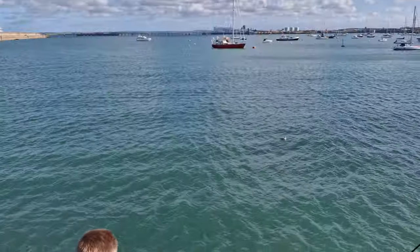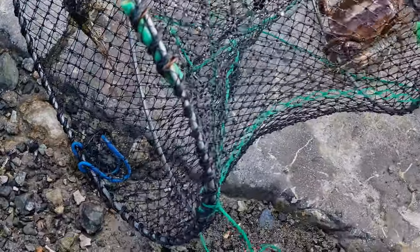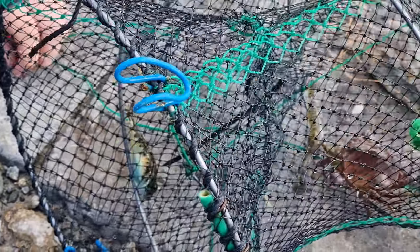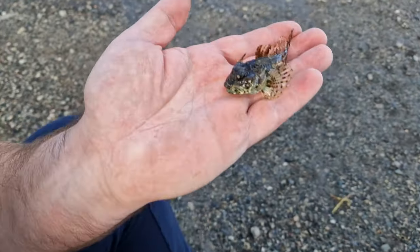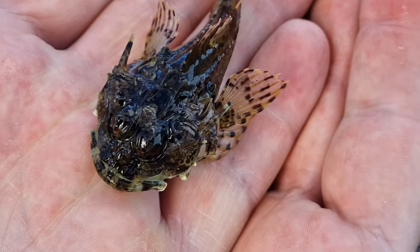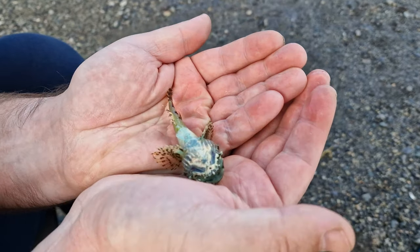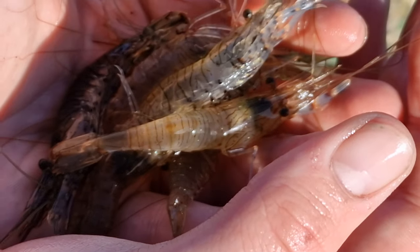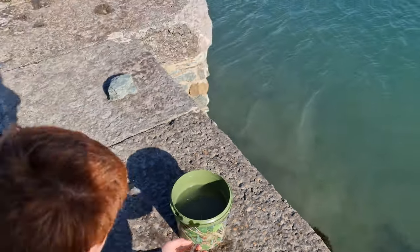Pop him in this bucket here. Better grab — yeah, little scorpion fish. There's a good fish there. See him? Nice blue underside. They are cool, aren't they? Seen those blues? Tasty treats there, aren't they? Are you keeping them?